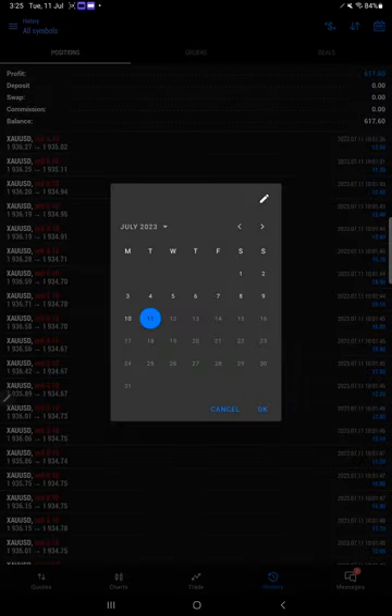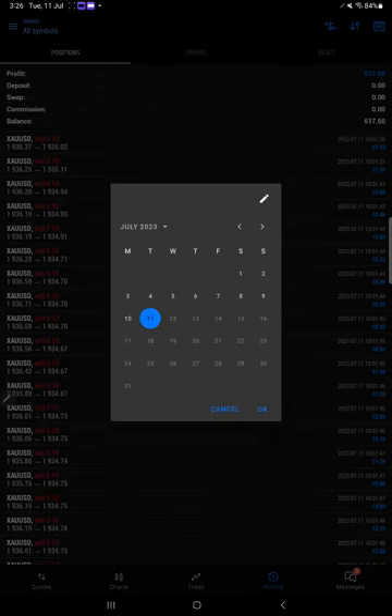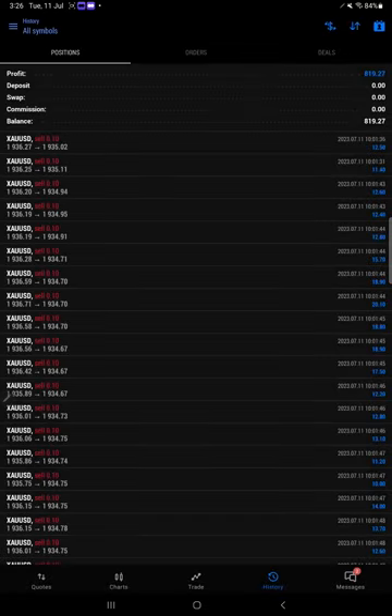Now we are going to see the custom time period when we started calendar trading in this account. This is the same month of 2023 — we started on June 28th, and from June 28th now we are going to see till today's history, where you can see $819.27, meaning almost 8.19% profit delivered in just 10 days.